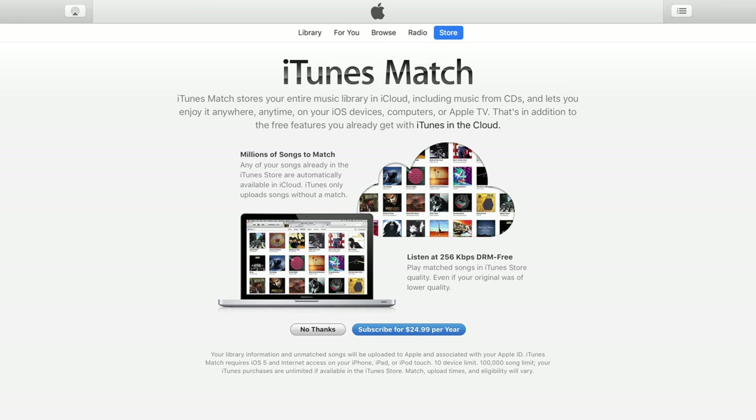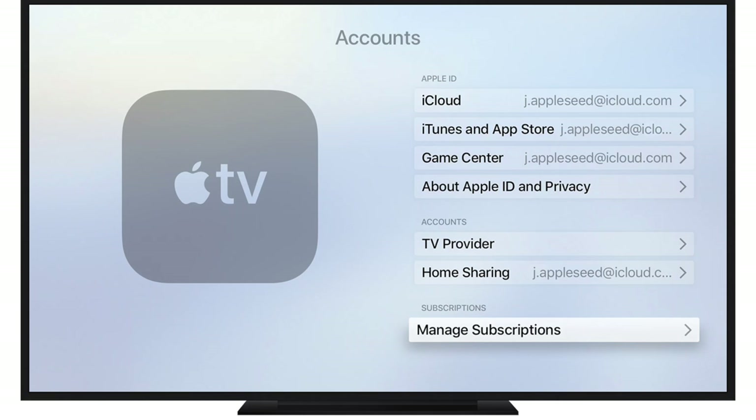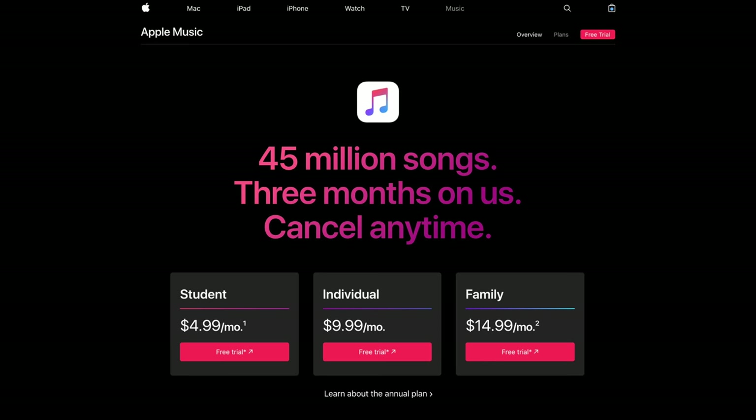iTunes Match analyzes songs that are in your iTunes library, no matter where you downloaded or imported them from. It then matches them with songs that are on Apple Music and automatically uploads them to your iCloud library, which can be accessed on any Apple device that supports iCloud Music Library, including Apple TV. The service costs $25 a year, which comes out to just over $2 a month, compared to $10 a month for an individual Apple Music plan.